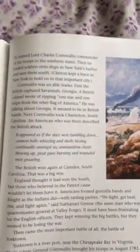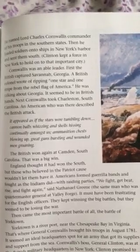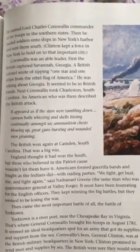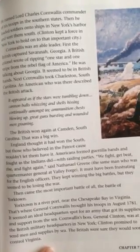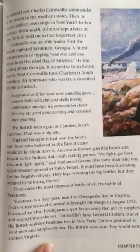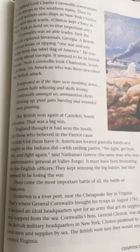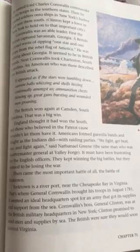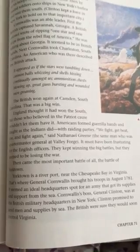Page 337. We are on the second paragraph. Cornwallis was an able leader. First, the British captured Savannah, Georgia. A British colonel wrote of ripping one star and one stripe from the rebel flag of America. He was talking about Georgia. It seemed to be in British hands. Next, Cornwallis took Charleston, South Carolina. An American who was there described the British attack: It appeared as if the stars were tumbling down. Cannonballs whizzed and shells hissed continually amongst us. Ammunition chests blowing up, great guns bursting, and wounded men groaning. The British won again at Camden, South Carolina. That was a big win.